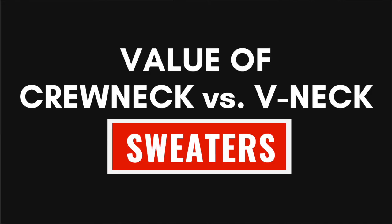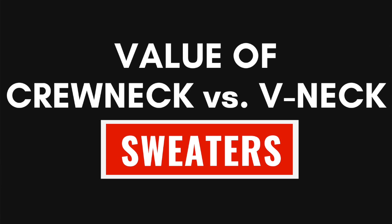The temperatures are dropping and it's sweater season. In today's video we're going to be discussing some different options for you when it comes to rocking sweaters. Today's episode we're going to be discussing crewneck sweaters versus v-neck sweaters.